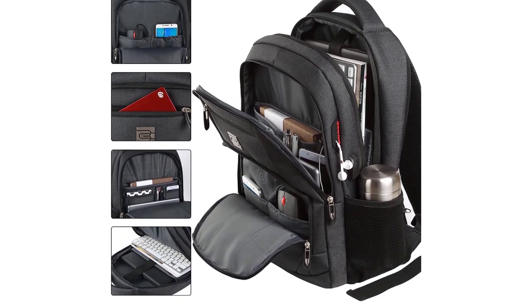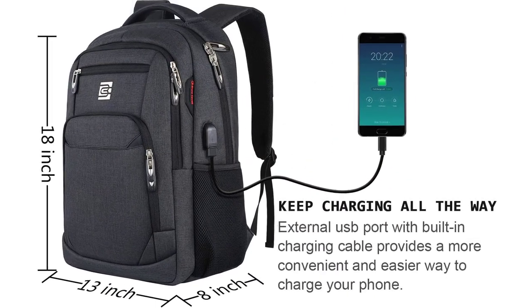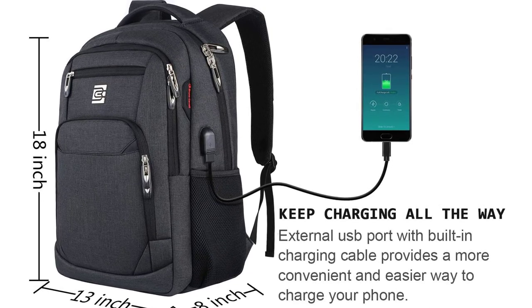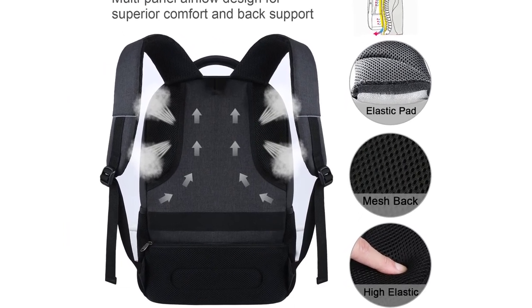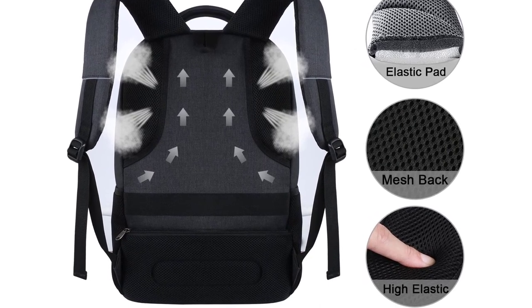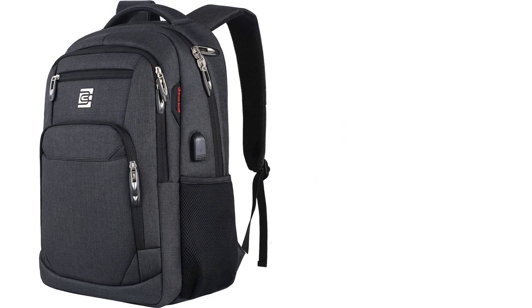The backpack also has a slim design that makes it easy to carry and store. The laptop compartment can hold 15.6-inch, 15-inch, 14-inch, and 13-inch laptops. This is a great advantage for customers because it allows them to have one place to store all of their laptops. The compartment is also roomy enough for other things, such as chargers and notebooks. This product is perfect for students or anyone who needs to store multiple laptops in one place.